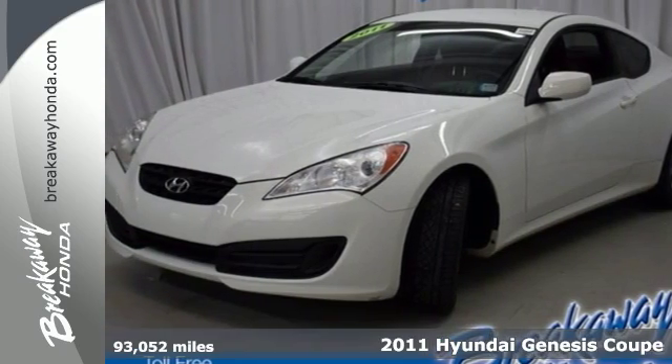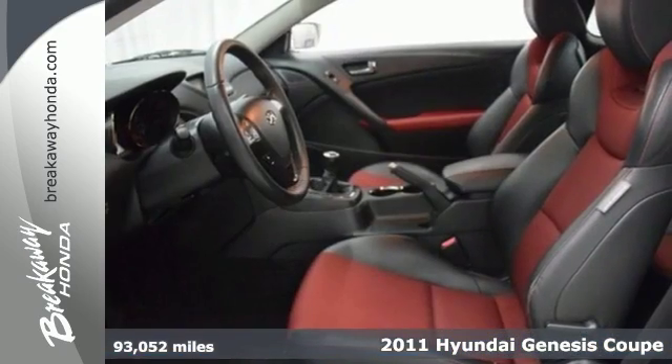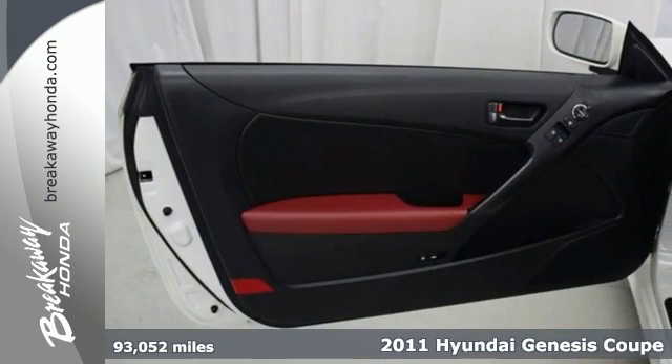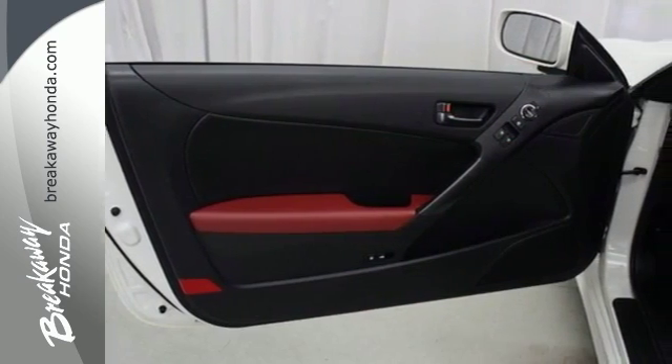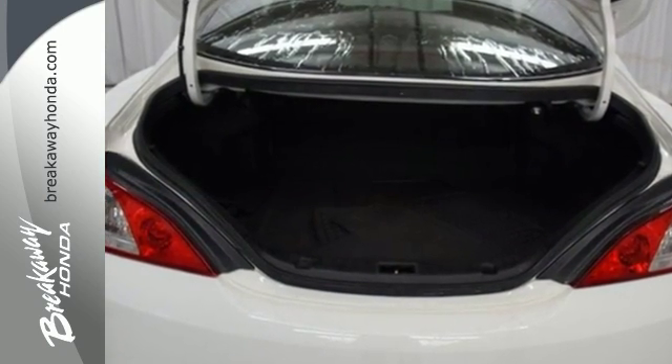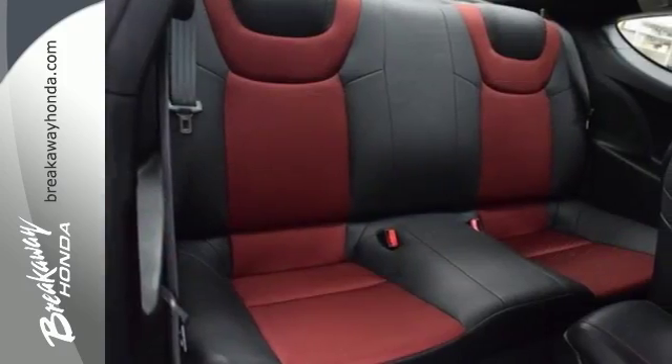Here's a 2011 Hyundai Genesis Coupe. This blazing hot coupe is loaded with standard features, including air conditioning, Bluetooth wireless, a USB connection, alloy wheels, driver and passenger whiplash protection, dual front airbags, and a tilt adjustable steering wheel.